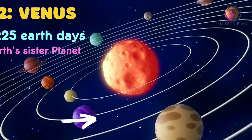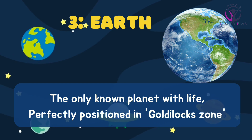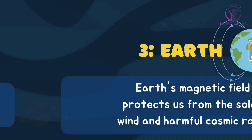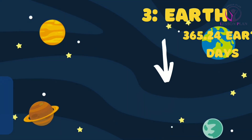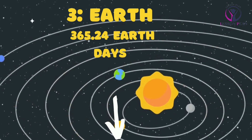Earth, the only known planet with life, is perfectly positioned in the goldilocks zone for life to thrive. Did you know that Earth's magnetic field protects us from the solar wind and harmful cosmic rays? It takes 365.24 earth days to complete one orbit around the sun.